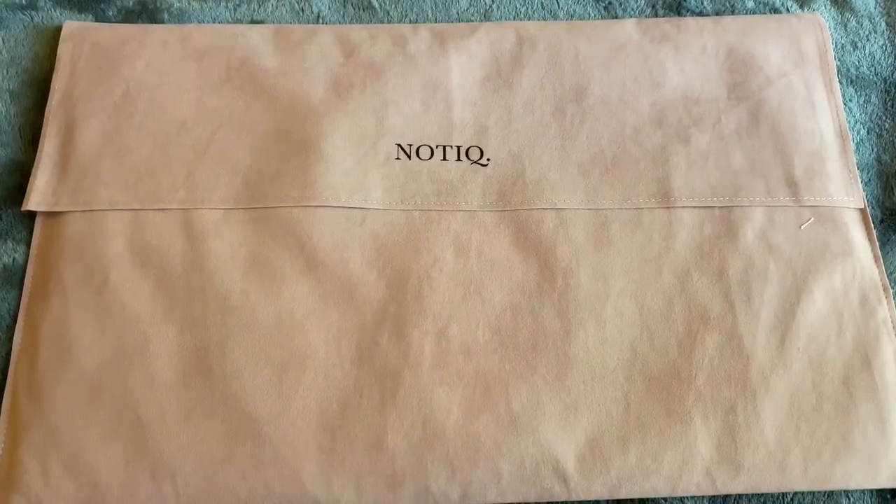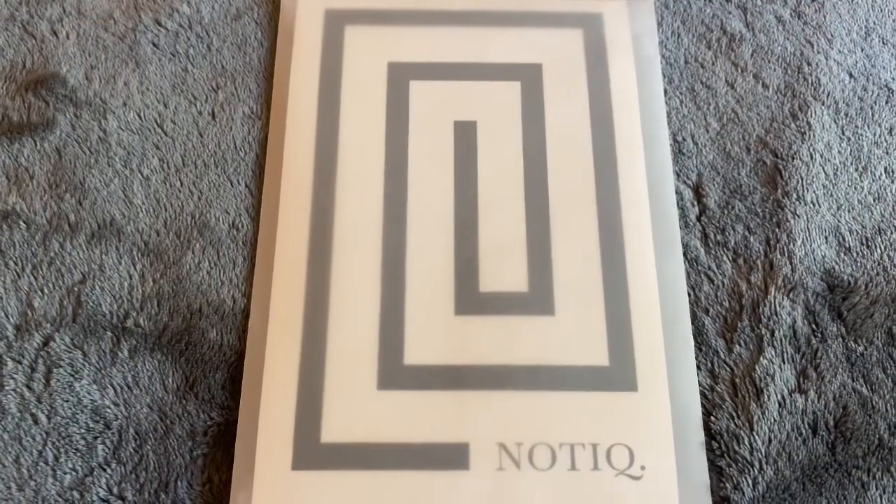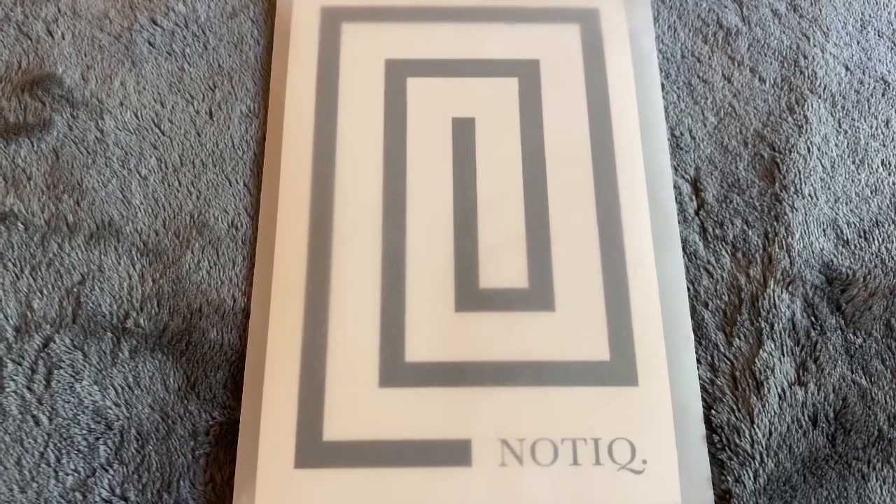They placed it in this beautiful dust bag. They packaged everything so nicely. They included this, so let me open it.